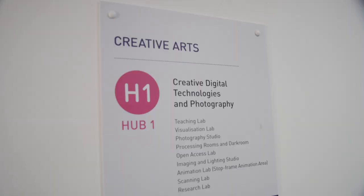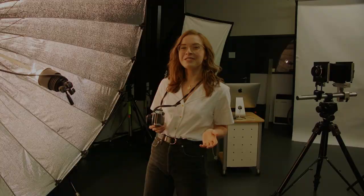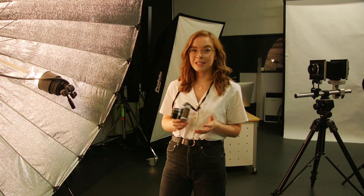We have the use of a series of technical hubs. Hub 1 is Creative Digital Technologies and Photography. This is the Photography Studio. We have a range of equipment, analog to digital, all free to use for all the courses, with technicians available to help you.